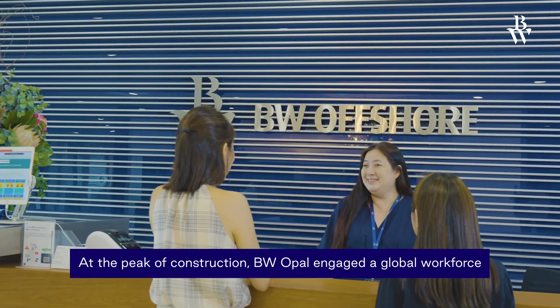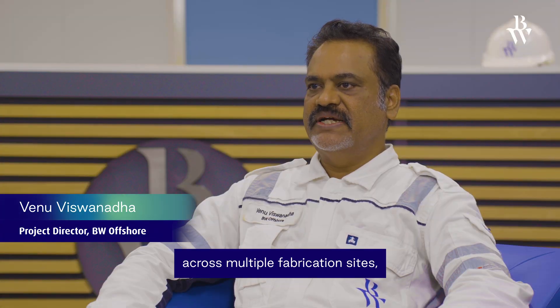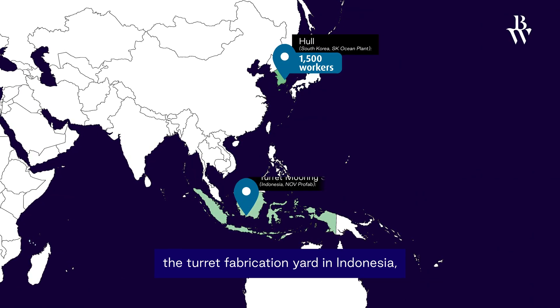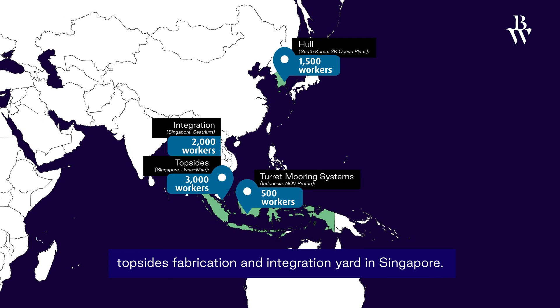At the peak of construction, BW Opal engaged their global workforce across multiple fabrication sites, completing approximately 32 million man-hours. Key sites include the hull yard in Korea, turret fabrication yard in Indonesia, and the top-sides fabrication yard and integration yard in Singapore.